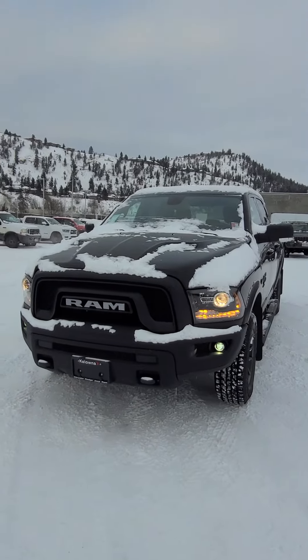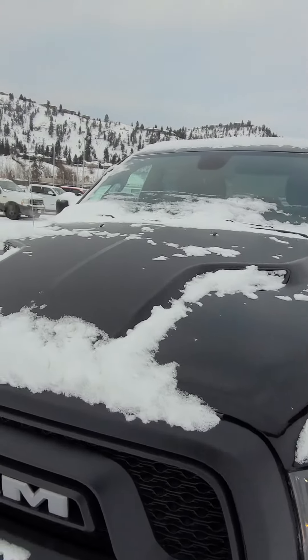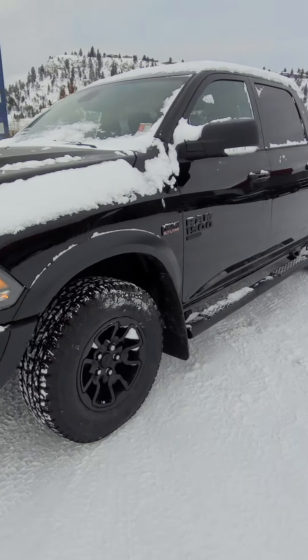It does have the Warlock package, so you do have the Warlock front grille. Comes with the LED light grouping as well. Sport Performance hood. You can see it has the matte black sports striping in there. You do have the Warlock rims and tires that come with it.